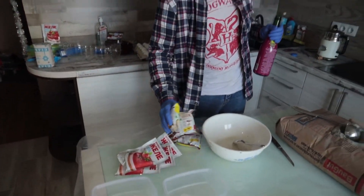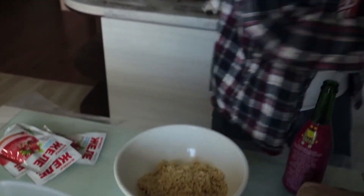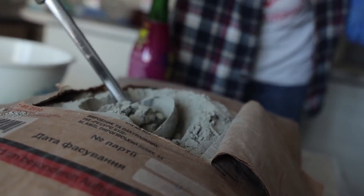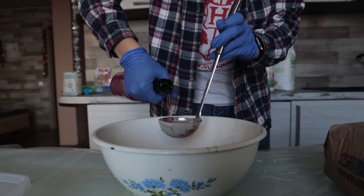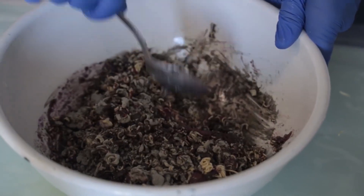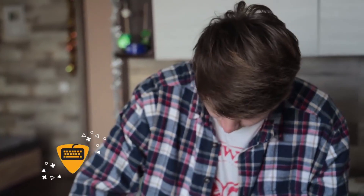Well, instead of sand we'll take jelly and instead of crushed stone we'll add instant noodles. What do you think? Is it worth pouring seasoning here? Now our main ingredient - I really like to scoop up the cement with a ladle, it's so nice. Now we add champagne and mix it all up. It seems to me that the noodles will absorb all the liquid and nothing will come out of it - it won't become solid. What do you think? Write below in the comments.